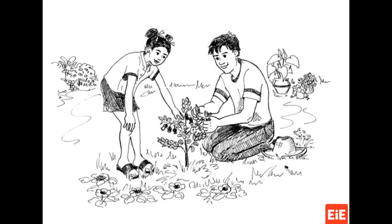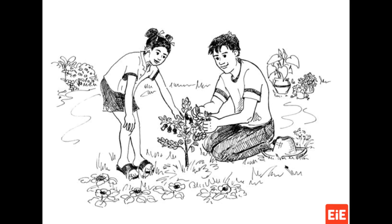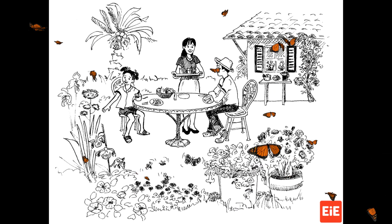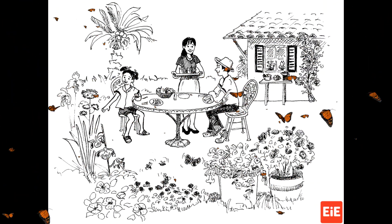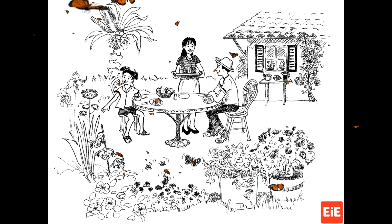Chapter two, my plant puzzle. Tia Leti, I called from the front walkway. She came outside and gave me a big hug. How are you, Mariana? Tia Leti asked. I have a puzzle for you, I said. Papa said you could help me with it.